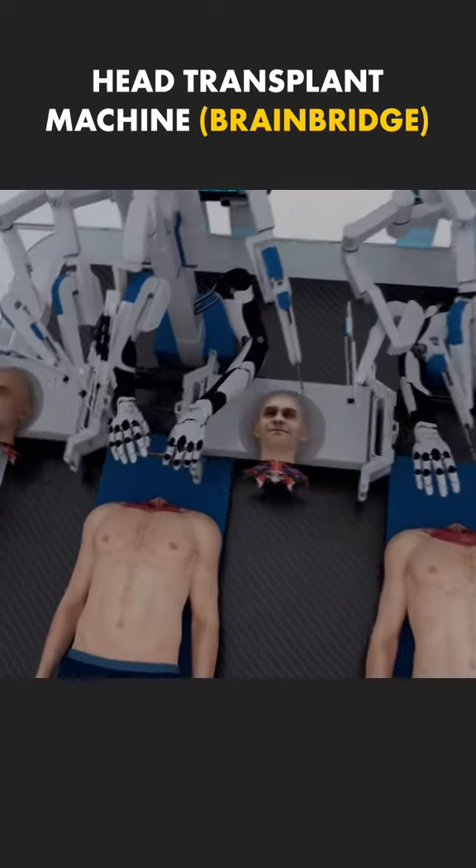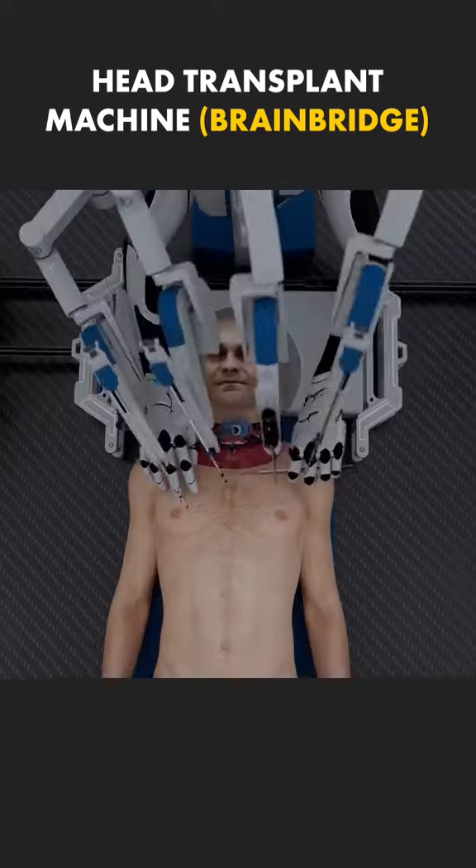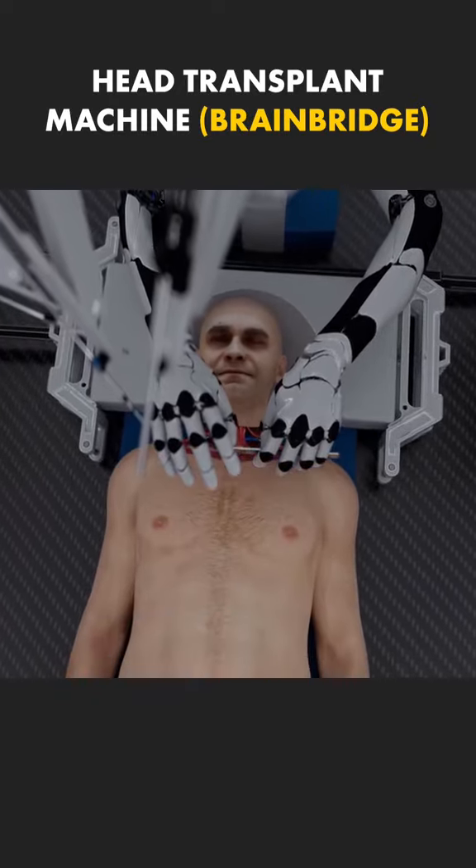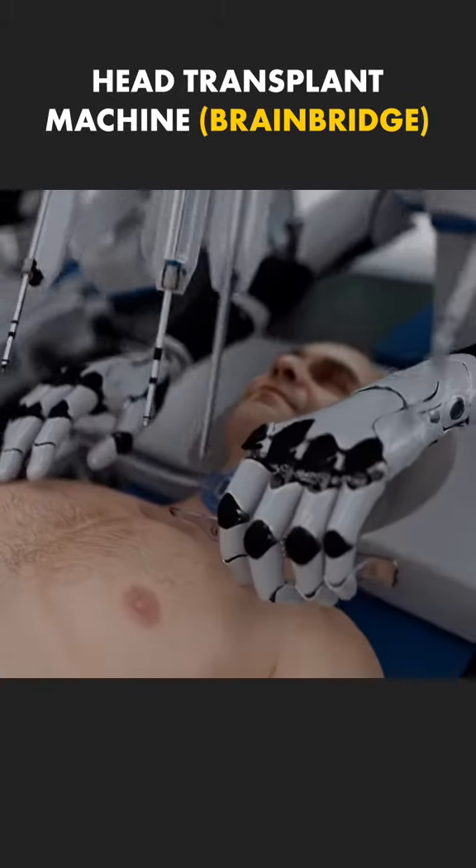Introducing BrainBridge, the world's first head transplant machine. This revolutionary machine uses advanced robotics and AI to perform head transplants with incredible precision.